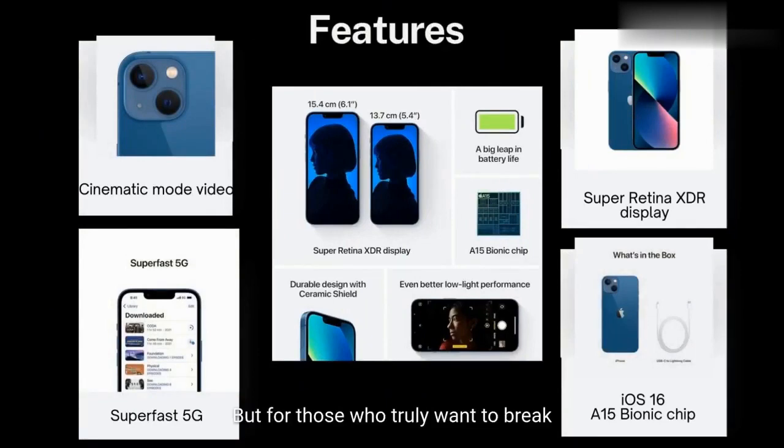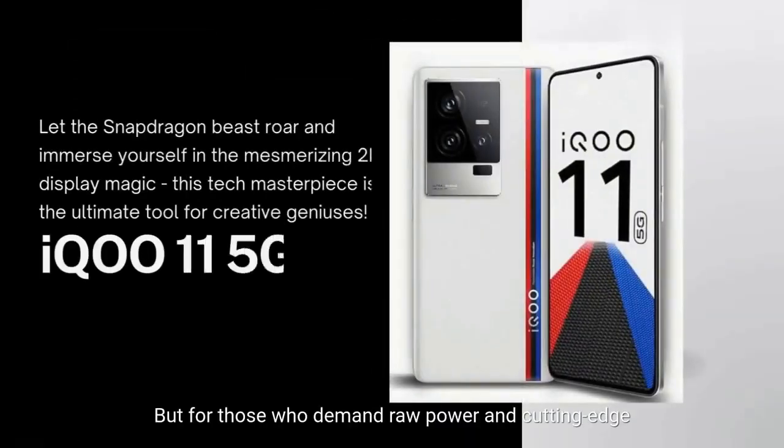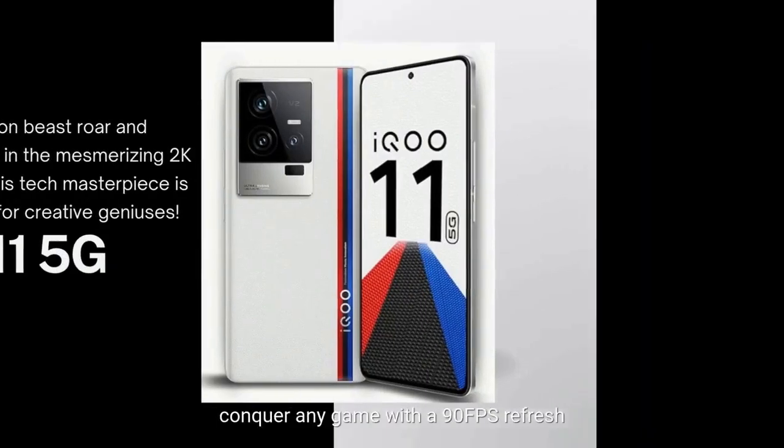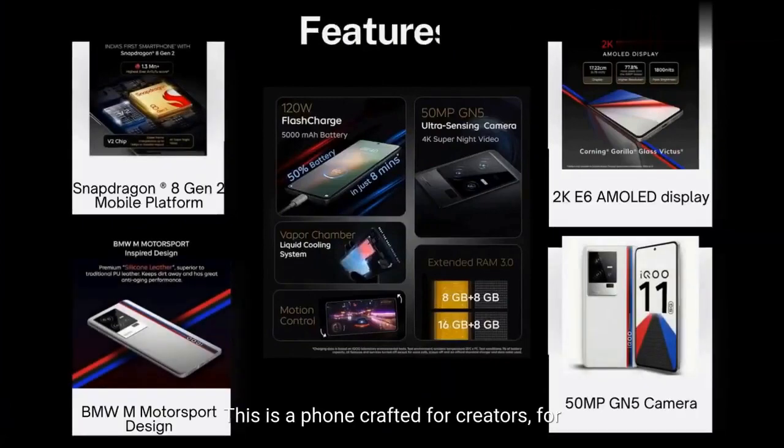For those who demand raw power and cutting-edge tech, the iQOO 11 5G is the ultimate weapon. Unleash the blazing fast Snapdragon 8 Gen 2 mobile platform, witness stunning visuals on the 2K E6 AMOLED display, and conquer any game with a 90fps refresh rate. This is a phone crafted for creators, for gamers, for those who push the boundaries. Experience the future of mobile now at Rs. 54,999, with an 18% discount on this technological beast.